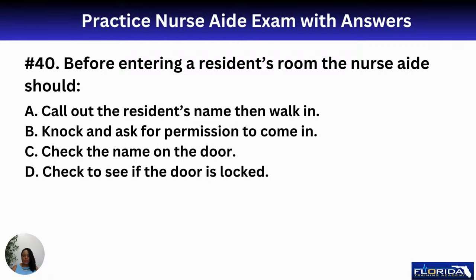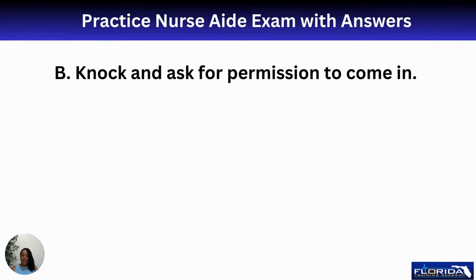Number forty: before entering a resident's room, the nurse aide should A, call out the resident's name and walk in; B, knock and ask for permission to come in; C, check the name on the door; or D, check if the door is locked. Residents have rights, including the right to privacy. The answer is B — knock on the door first and ask permission before entering.